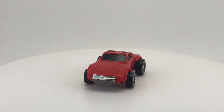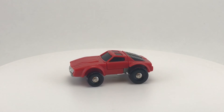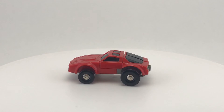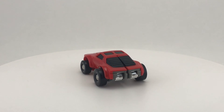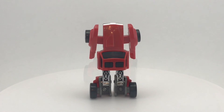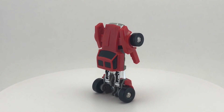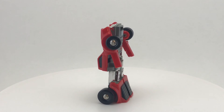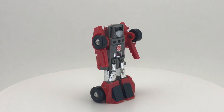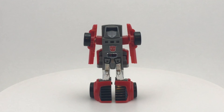Thank you so much for taking the time to watch my toy review for Windcharger from the 1984 toy line Transformers by Hasbro. As far as the minicars go, Windcharger was definitely one of my favorites, mostly because he turns into a Pontiac Firebird — and I think we can all agree that's a lot cooler than a VW Bug. If you enjoyed the video, please leave a thumbs up, and if you have any thoughts, please leave a comment — I love reading and responding to them. Please consider subscribing if you haven't already; I review a toy for my Vintage Collection every Wednesday, so I hope to see you next week, here on Creed's Collection.